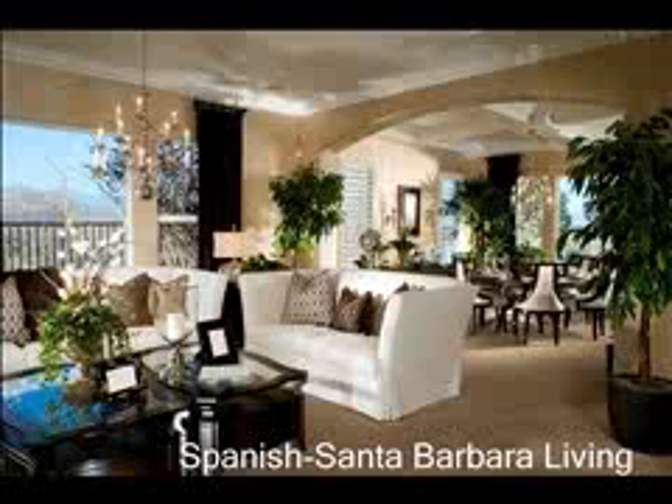This home is inspired by the California Santa Barbara lifestyle. Look at the designs that allow the view to speak for itself.